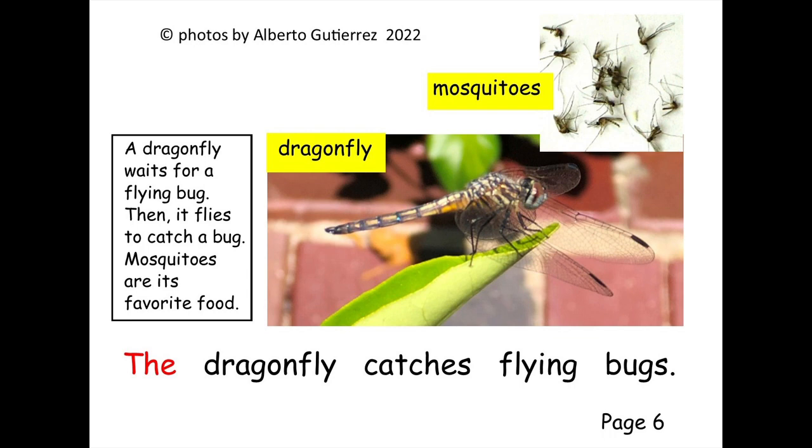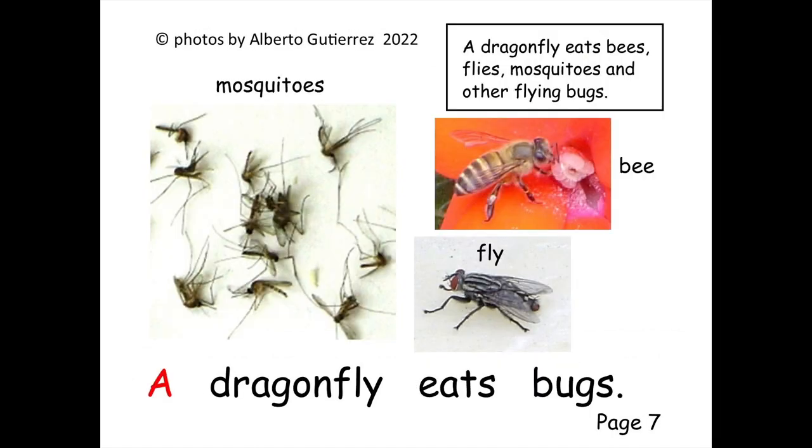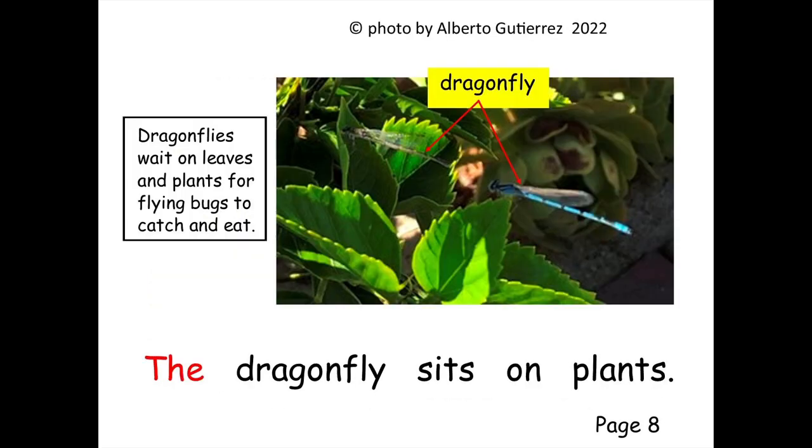The dragonfly catches flying bugs. A dragonfly eats bugs.